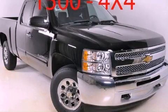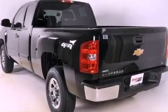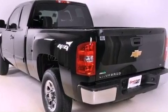This is a brand new 2012 Chevrolet Silverado. Whether hauling, commuting, or towing, this truck is the right one for you.